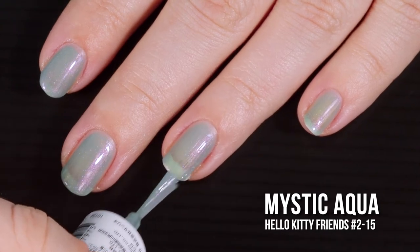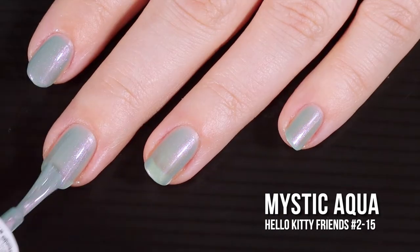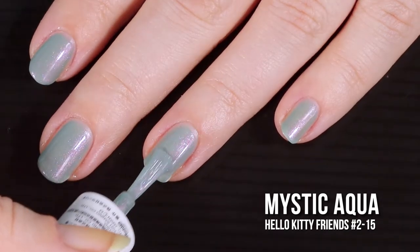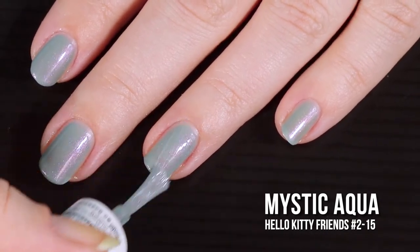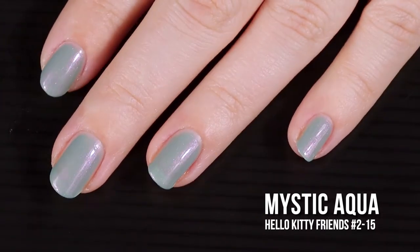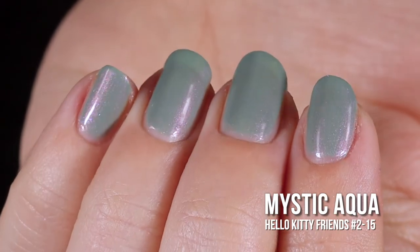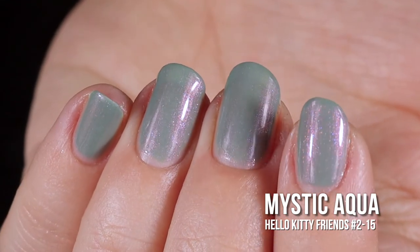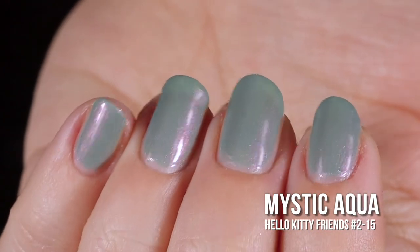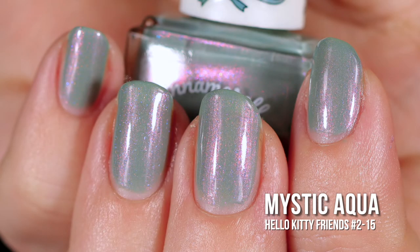I'd already prepared myself for this being another three-coater. The second coat was still a little sheer, so I went in with three coats to deepen the color, bring out more shimmer, and give it that layered jelly look. Three coats is definitely the way to go — it gives a lot more depth, brings out the shimmer, and just looks really stinking pretty. In the swatch photos you will see three coats of Mystic Aqua and a glossy top coat.